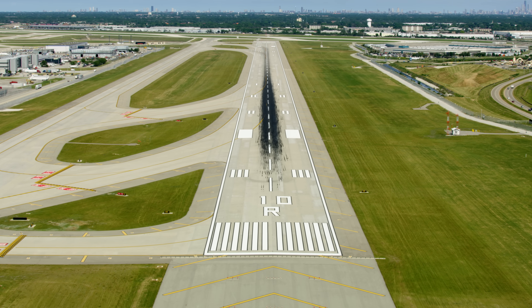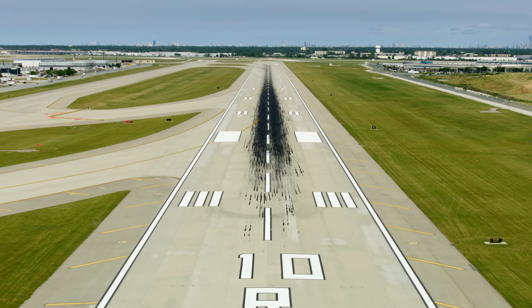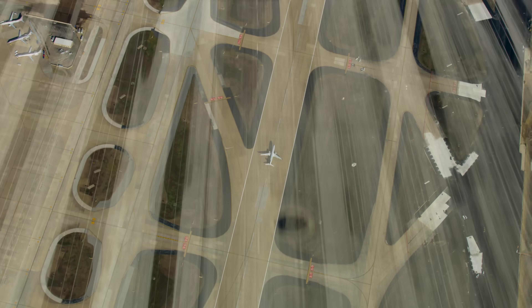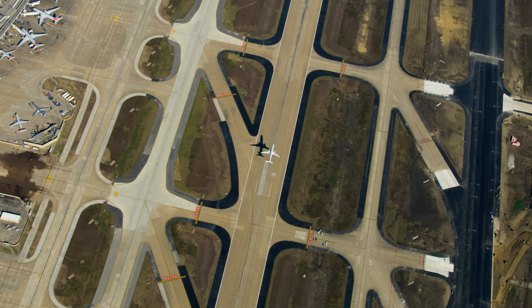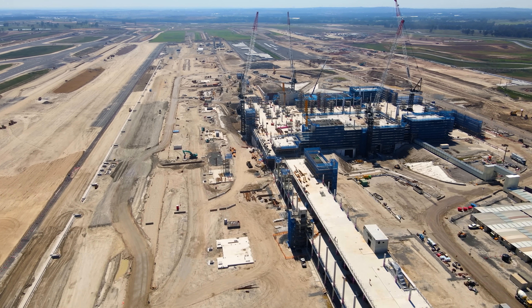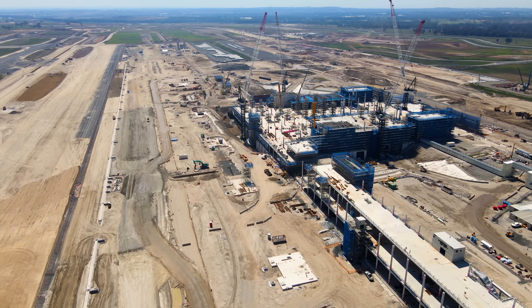We've all seen a runway before. At first glance, there's not much to it — a strip of concrete or tarmac planted on the landscape with some extra markings and lights. It basically looks like a short section of highway, but if you look under the surface, there is a tremendous amount of engineering that makes these facilities entirely unique from anything else we build. I want to peel back the layers and show you what really goes into building a runway. I'm Grady, and this is Practical Engineering.